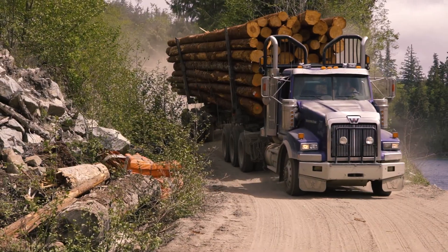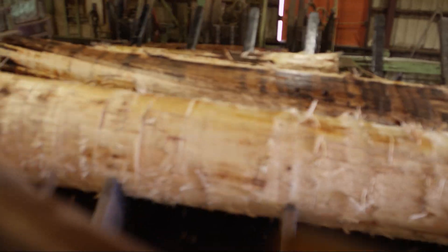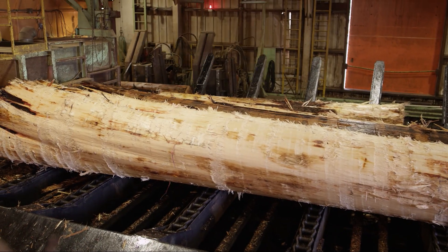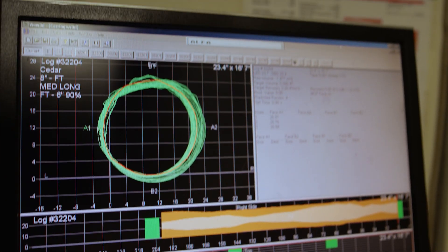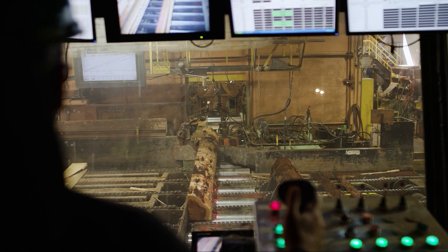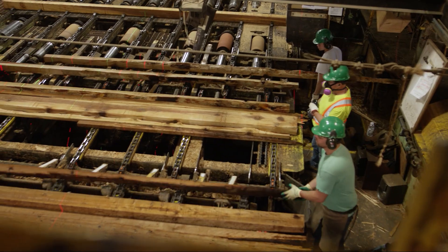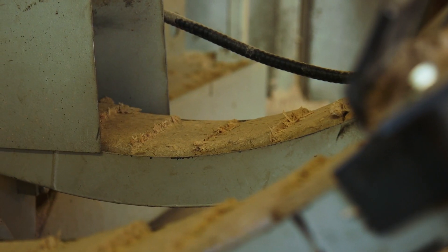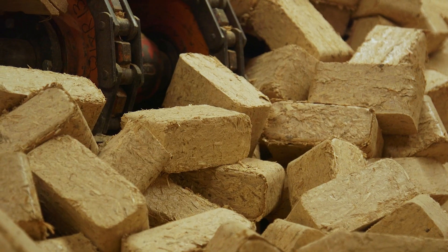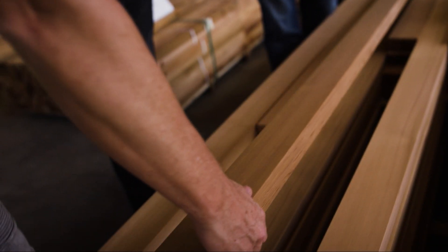A harvested log is transported to a sawmill, where it is processed into a finished product. Logs are first debarked, and the bark is used for fuel or mulch, so there is no waste. Laser scanning, or camera viewing, then assesses the maximum cut value of each log. This information determines the optimal sizes of timbers, dimensional lumber, or boards that will come from each log. The small amount of wood fiber that remains is also repurposed. The cut wood is then edged and trimmed and cut to a specific length.